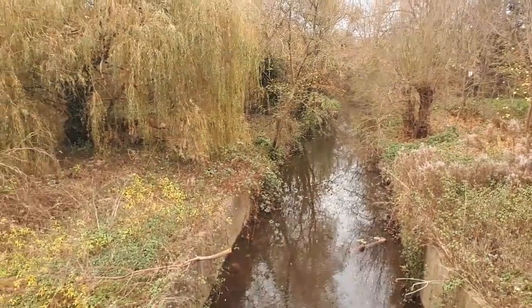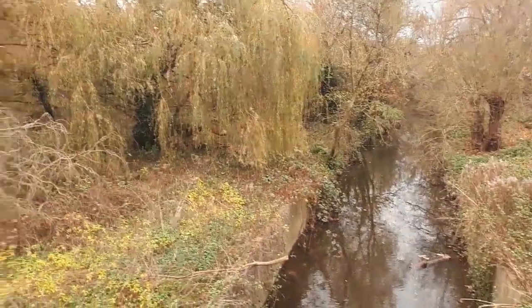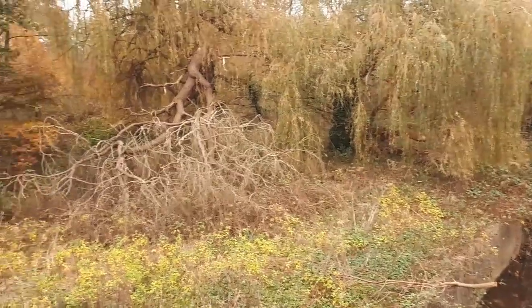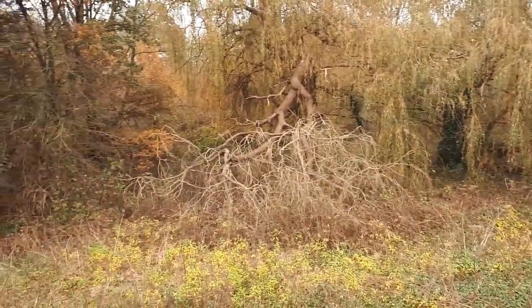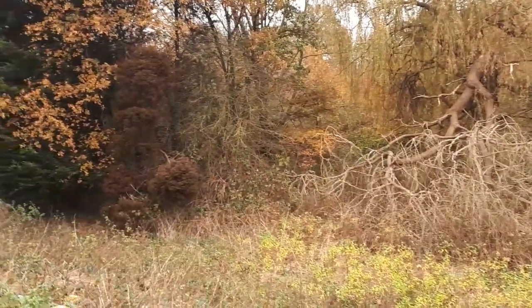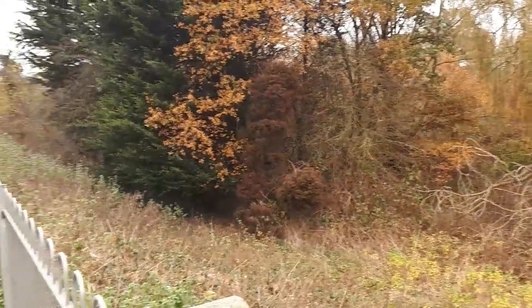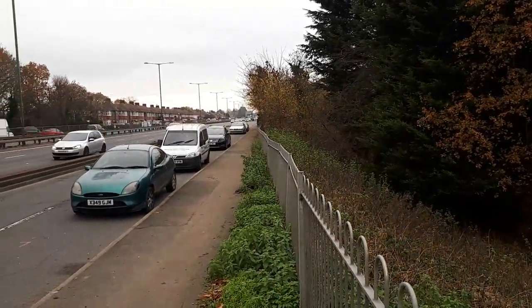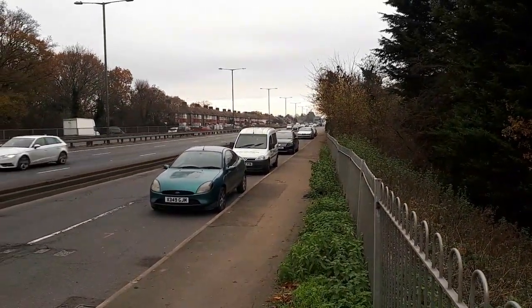Here we are by the River Hogsmill once more, having to speak up because it's quite noisy. Here the River Hogsmill, on its way to Kingston, goes under the very busy A3 — the London to Portsmouth Road.